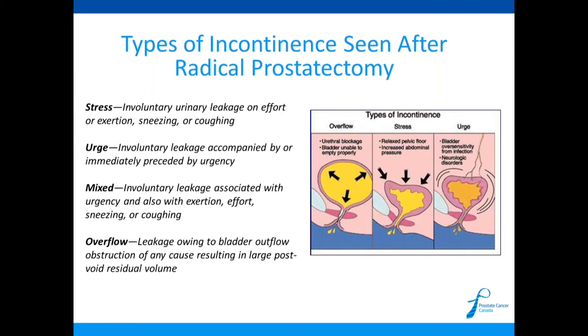Another form is urge incontinence — when you have to go to the washroom really badly and can't get there in time. The bladder and detrusor muscle are squeezing and activating before you want them to, increasing pressure and causing leakage. This occurs much less frequently. After radical prostatectomy, if there is any urge incontinence, it is usually a combination of both types, called mixed incontinence.